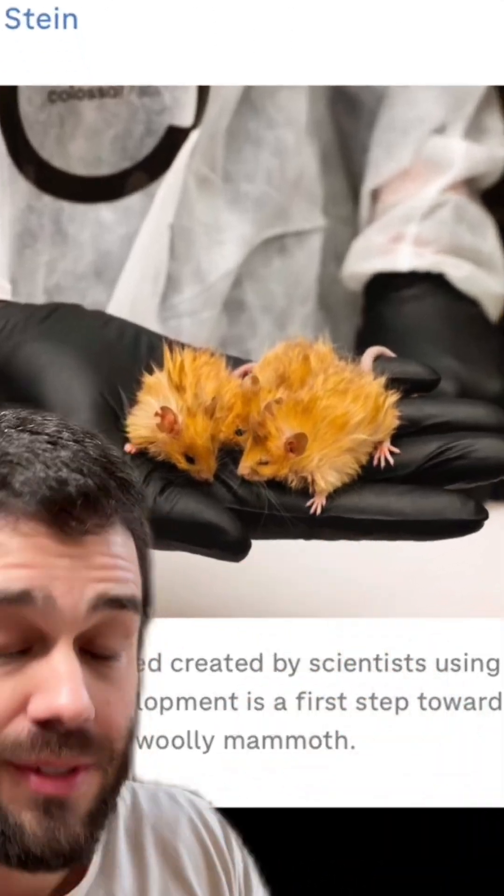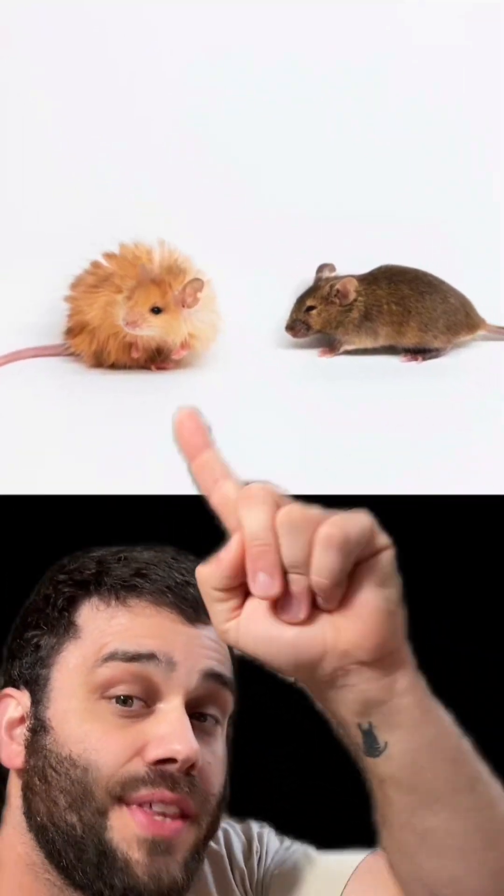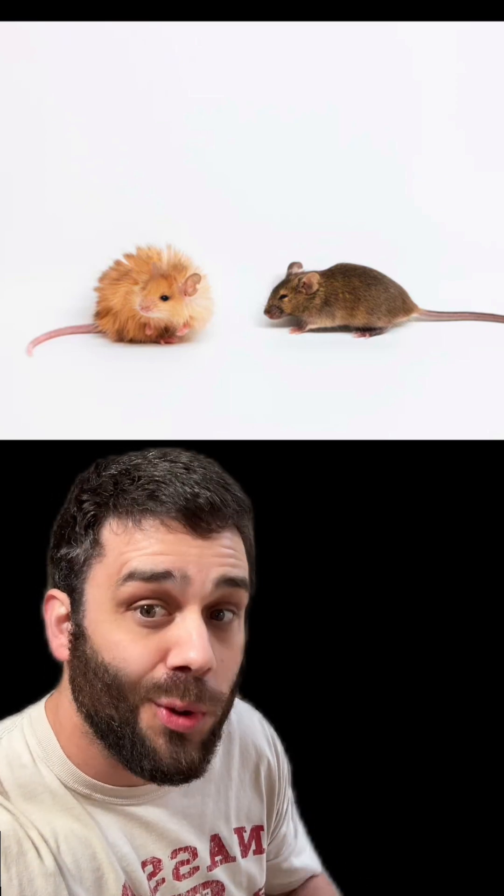Check out this mouse. This is a woolly mouse. Here is your woolly mouse compared to a normal mouse. This has been gene edited by the Colossal team, the team working to bring back the woolly mammoth.